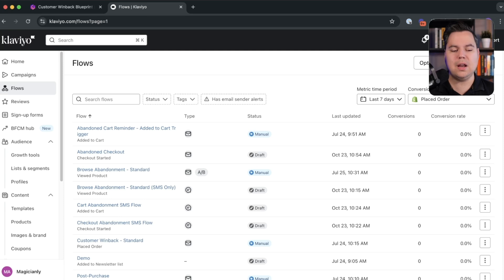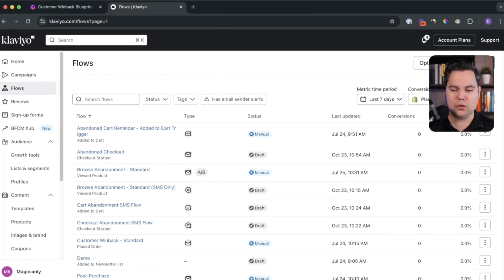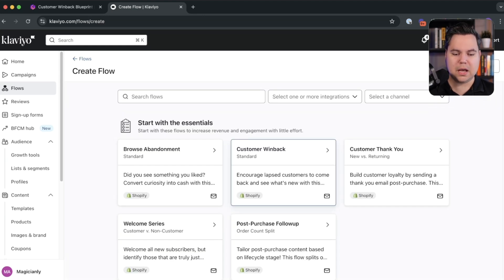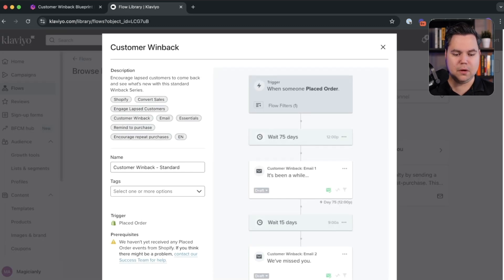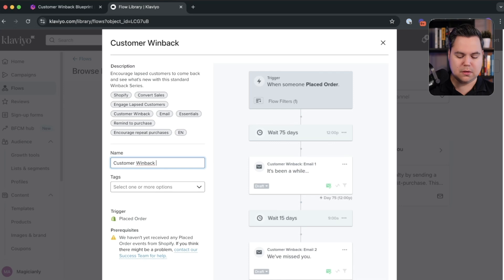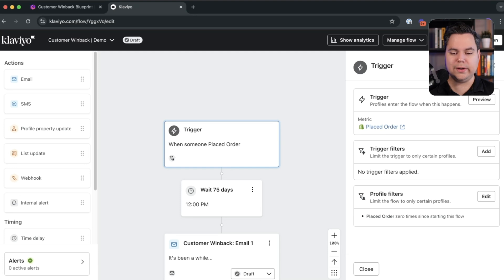So how do you set up this flow in Klaviyo? Let me show you in our demo account. If you're in your Klaviyo account, in the left menu click on Flows, then in the top right corner hit Create Flow. You'll immediately see under Start with the Essentials a Customer Winback Flow standard option. Click on that and you already see a default flow. Let's call this 'Customer Winback Demo' and create the flow. If you click on the trigger, you'll see the main trigger is Placed Order with no trigger filters, and one profile filter: placed order zero times since starting this flow.